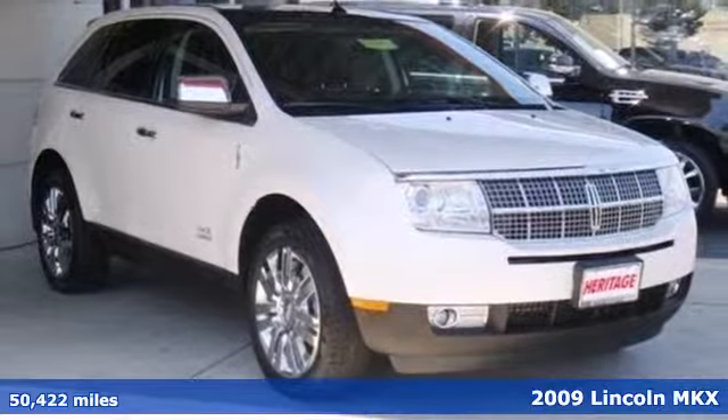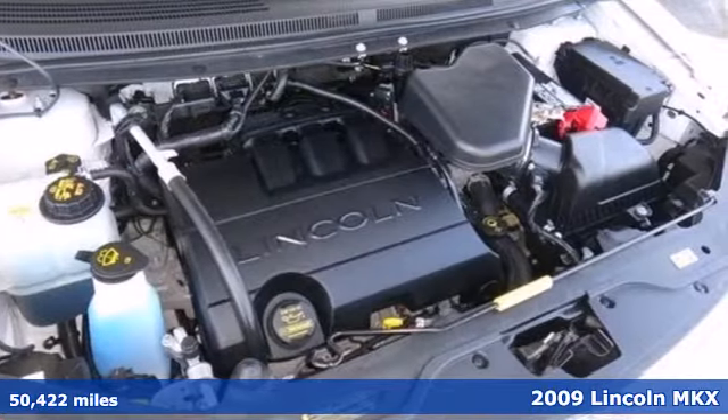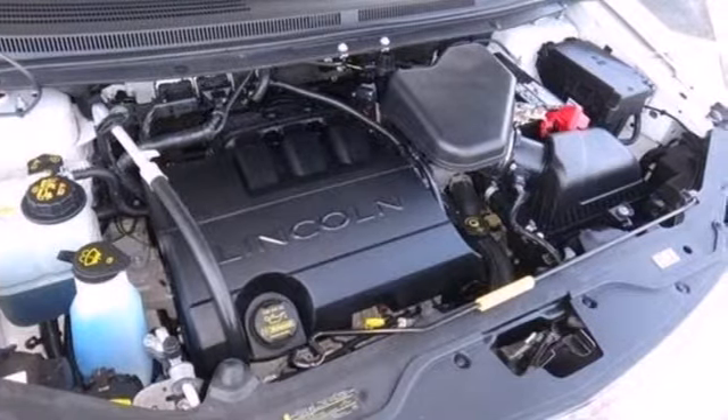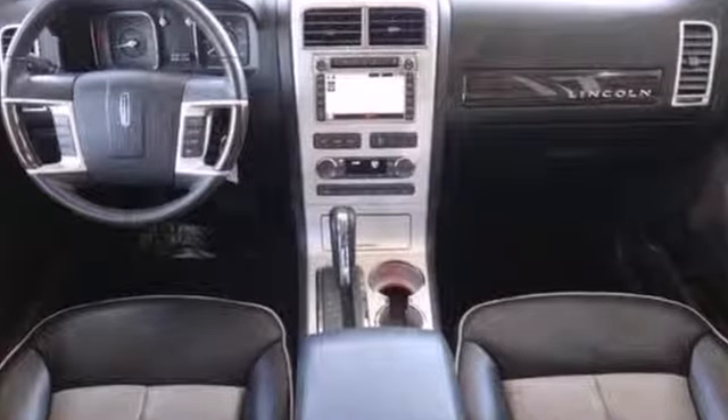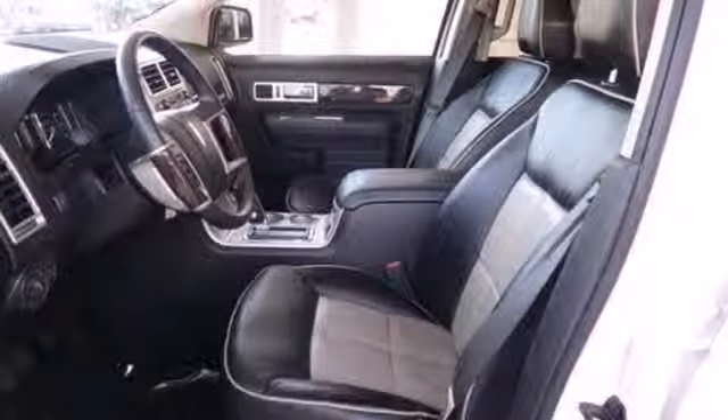Daily life is hard enough. Let the MKX help make things easier with the Homelink Wireless Control System, parking sensors, climate control, and keyless entry. Your family's safety is in good hands with the included Advanced Track Stability Control and Safety Canopy System.